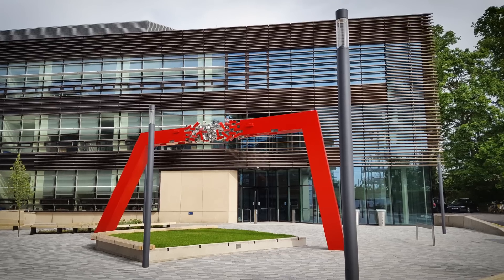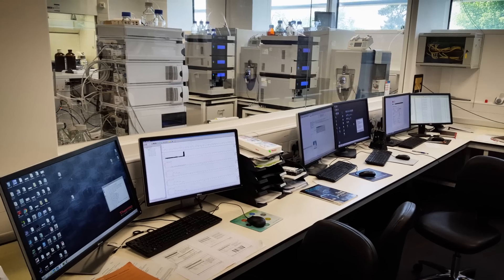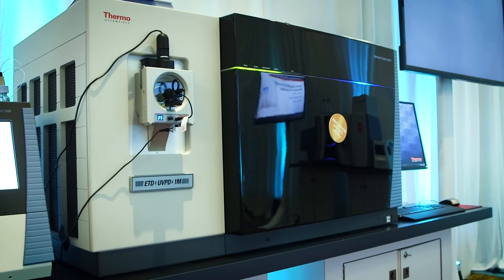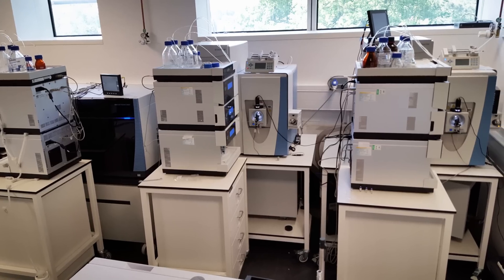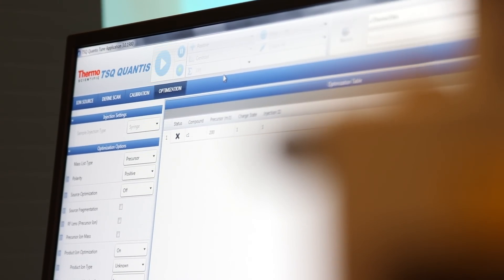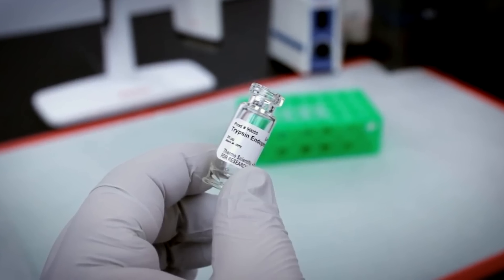In my facility we have quite a range of different instruments from Thermo Fisher. We have an Orbitrap Fusion Lumos, a Q-Exactive HF, and a Q-Exactive Classic, and we basically use all sorts of reagents available through Thermo Fisher to do proteomics — including the software and reagents like trypsin.